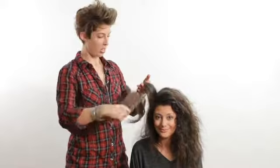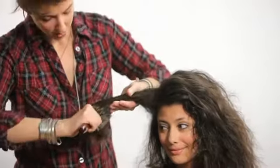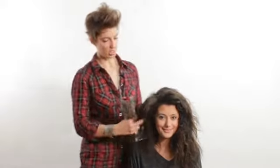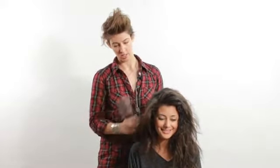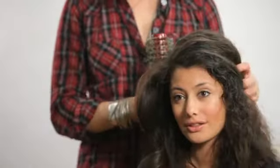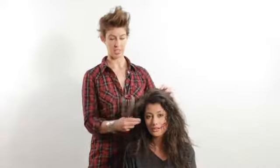As we pull the brush out, we're not going to brush down and pull the hair out — we're just going to gently remove the brush. As you can see, she has all this volume and we didn't try too hard. So what you're going to do is work your way around the hair section by section, doing the same thing. And that's how you get big hair.